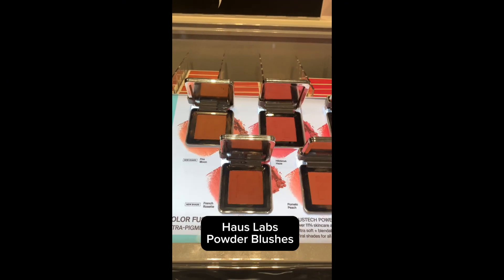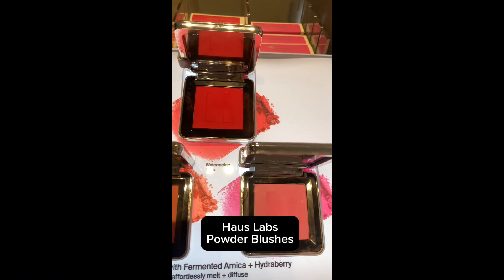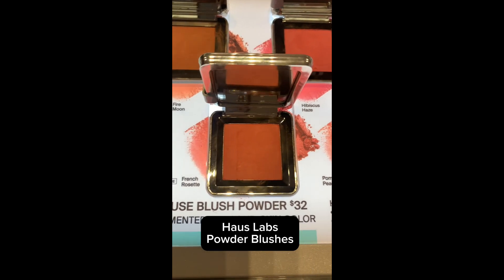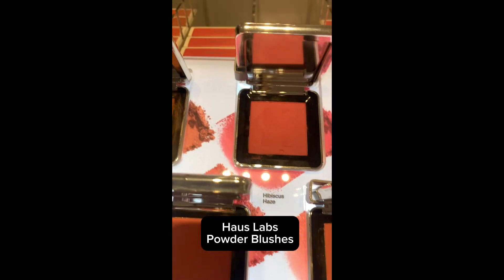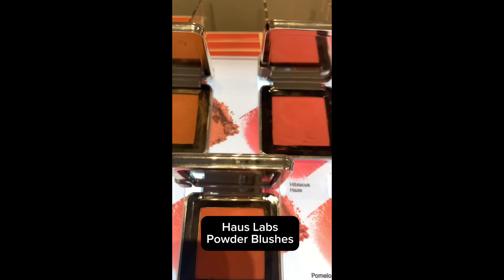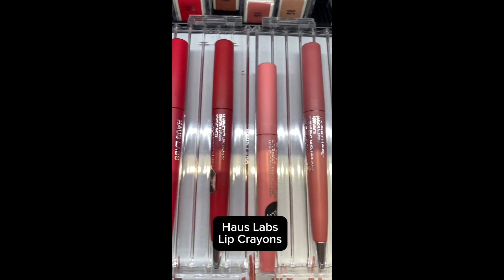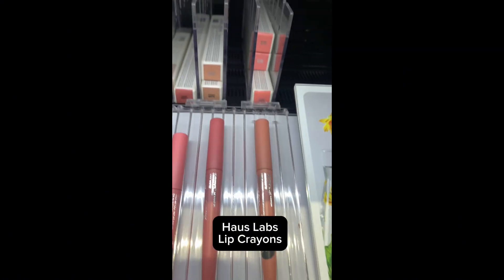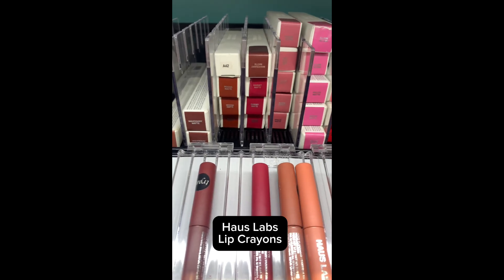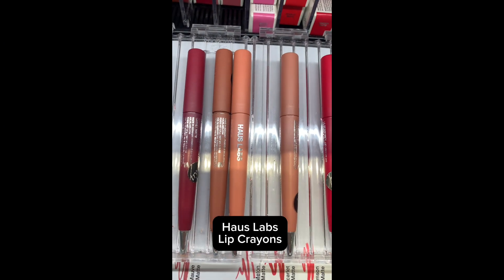I also love these blushes from Haus Labs — these are powder, they last all day, and the colors are just so unique and beautiful. I have the one that's like a burnt orange and I love it; I use it as a bronzer, so blush and bronzer all in one. I also love their lip pencils — they are so creamy. You can use them as a lip liner or as a full lipstick. They are super comfortable on the lips, super creamy, and they have beautiful colors.